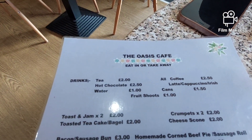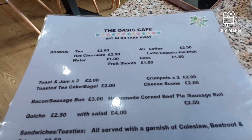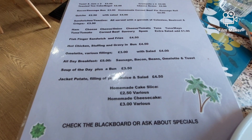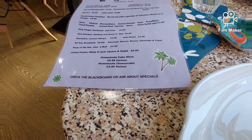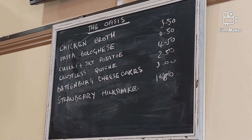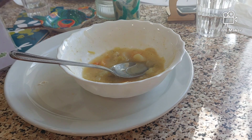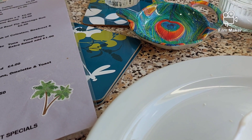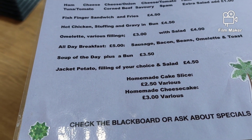Let's quickly show you the menu. Check the blackboard or ask about the specials. That's the specials board there — the blackboard. You can see the top of the chicken broth, which is — when I zoom out — that is that. And Cheryl went for scrambled egg on toast with peppers and mushrooms.